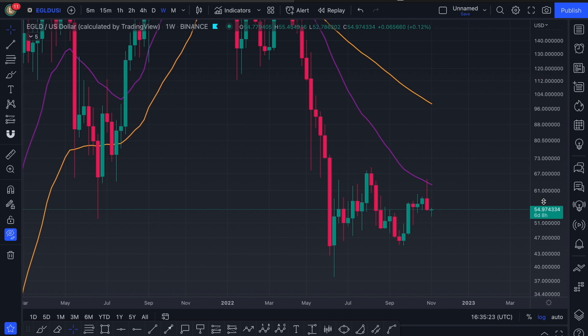It looks like LRON did exactly what we thought last week, which is a rejection of the 20 weekly EMA. I did warn you guys last week — even if we are bullish, this is an expected rejection. Even if we believe LRON will go to $100 next, this has to be, even if you are bullish, an expected rejection point.